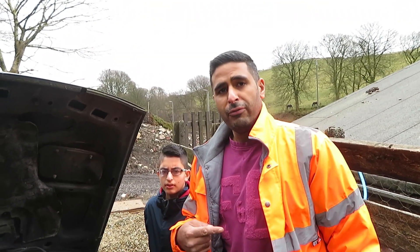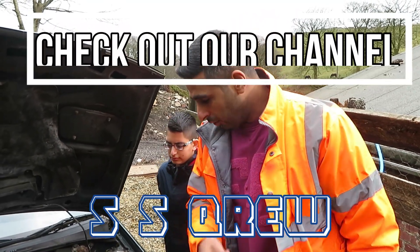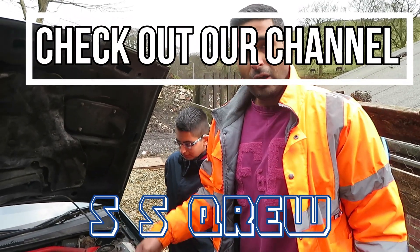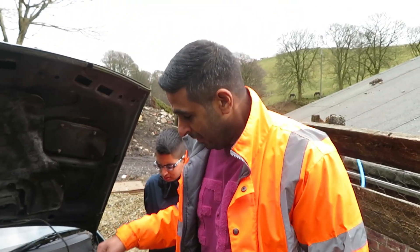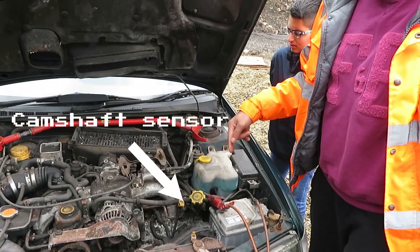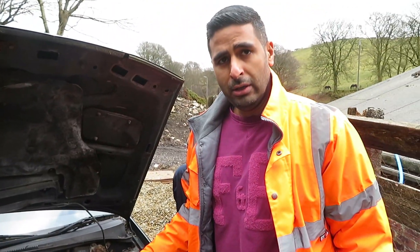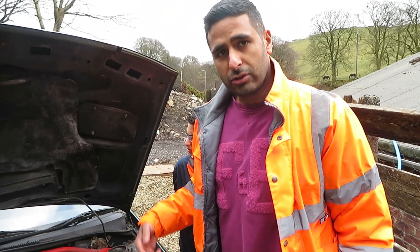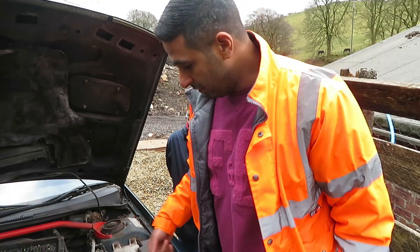We're going to do the same trick as we did on the version 8 first start video. If you haven't seen that, check it out on our channel. We're going to disconnect the camshaft sensor, which is going to kill the spark to the engine and the fuel, which will let it turn over and build oil pressure before we start it. So it's going to build oil pressure up, then we're going to reconnect it, and then hopefully we're going to start.